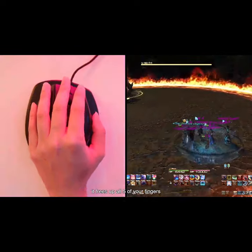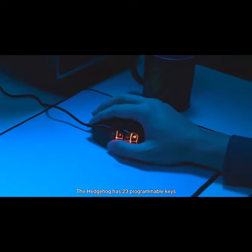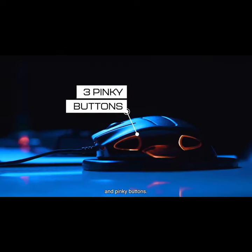Since movement is controlled with your palm, it frees up all five of your fingers to focus on hotkeys. The Hedgehog has 23 programmable keys, including side, knuckle, and pinky buttons.